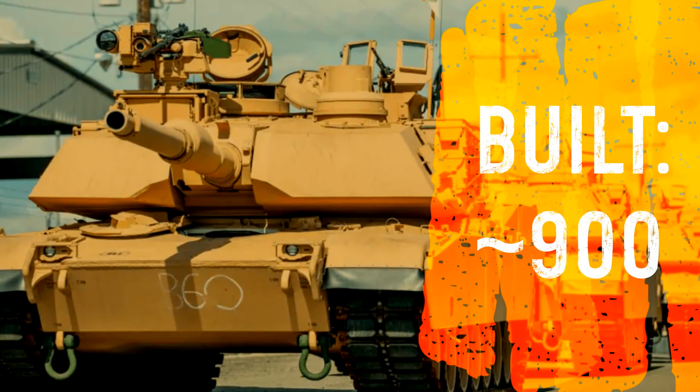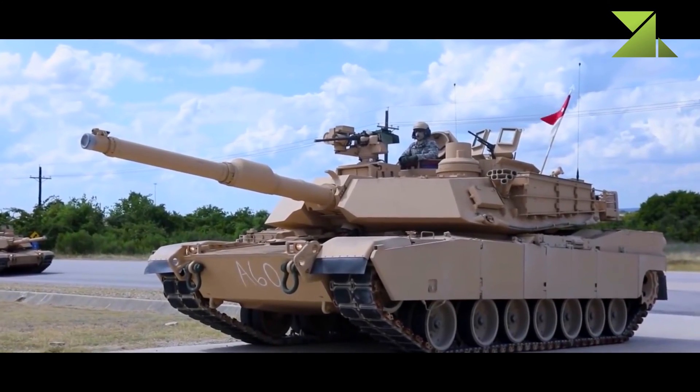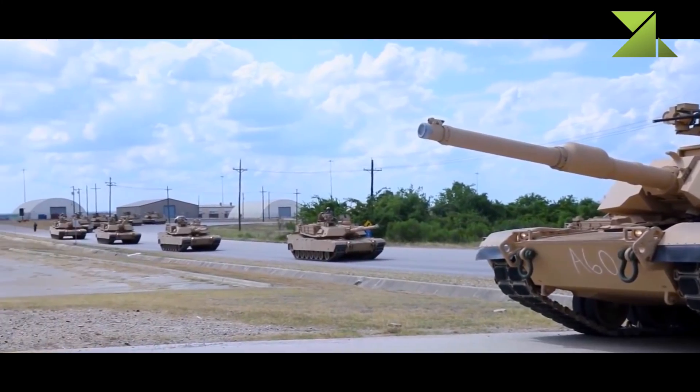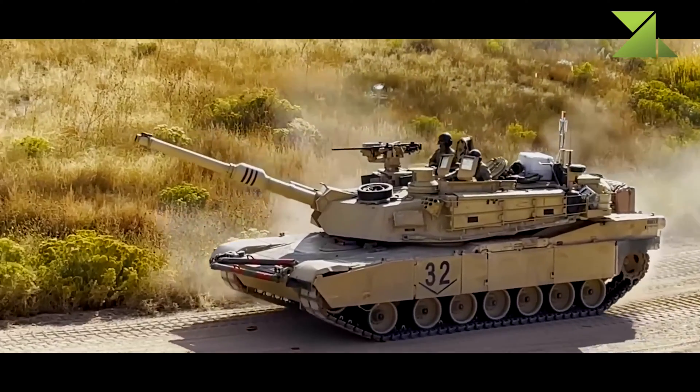The US military operates at least 900 main battle tanks upgraded to this standard, making it the backbone of US military armored forces. This tank has not been exported. The fleet of refurbished and upgraded M1A1 tanks is planned to remain in US military service until at least 2021, while the M1A2 tanks will remain in service beyond 2050.